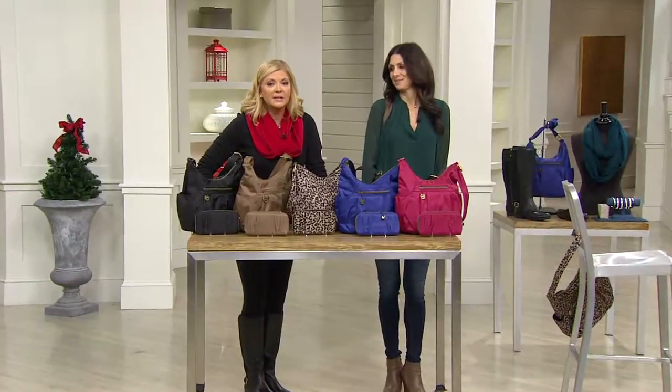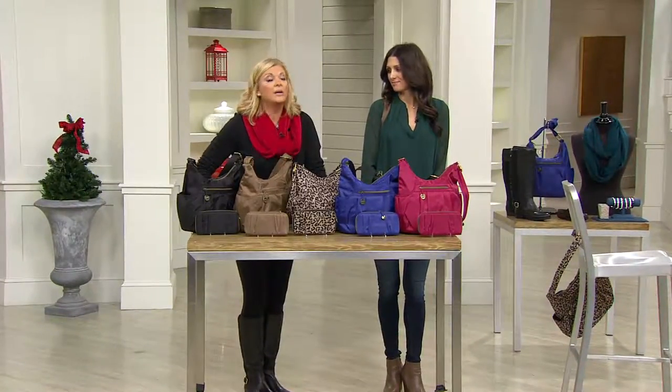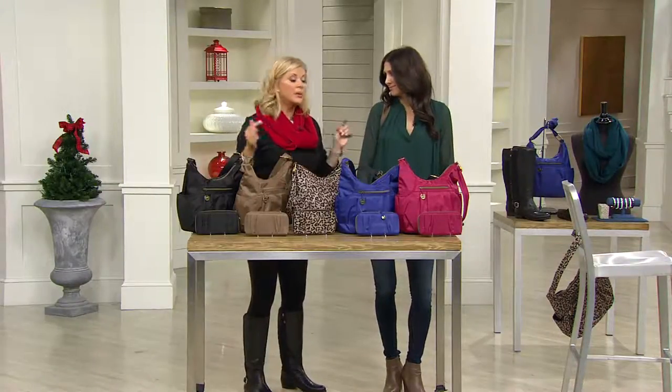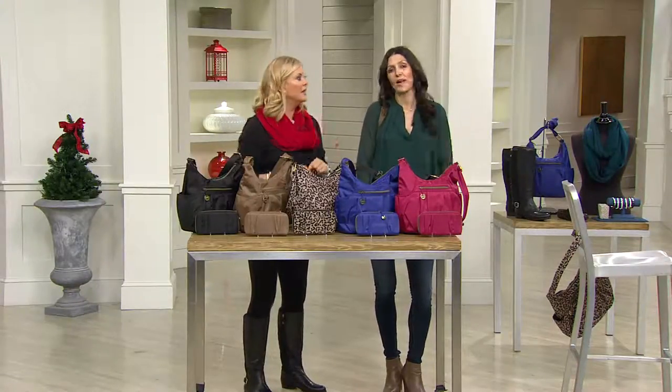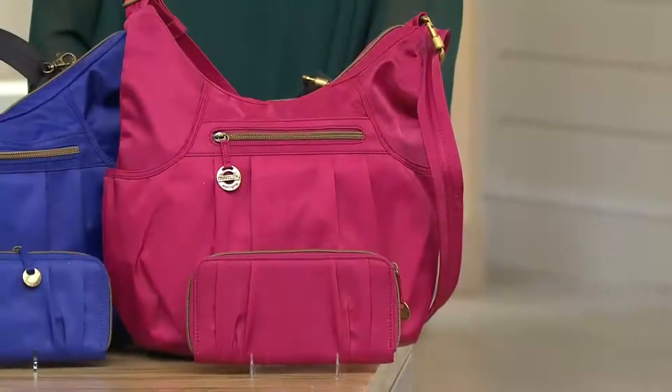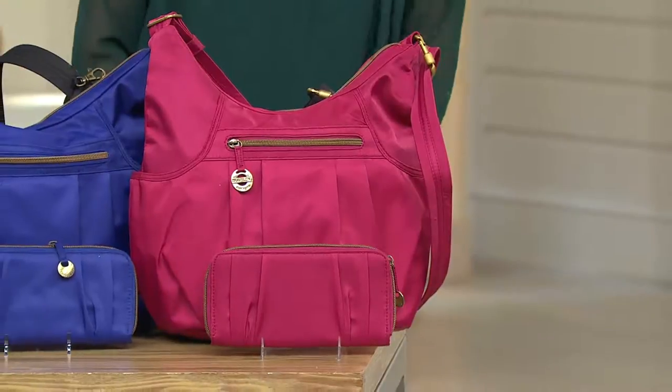Think gift ideas — this is one you can buy now and tuck away for the holidays, and you have that no-hassle gift return policy. But this is one you should also buy one for yourself, because as Erin said to me this morning, there's just so much to talk about.